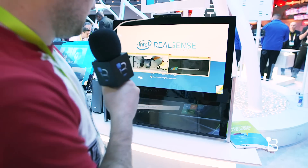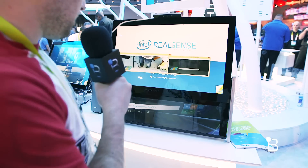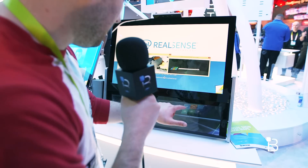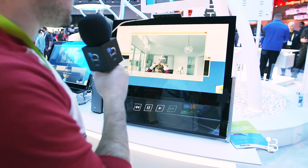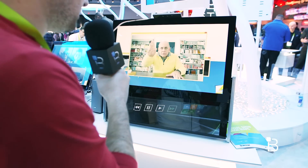And of course, social media, because that's important. Check out RealSense at CES. A lot of other cool applications you can do here. We can talk to these ladies and they can show us some of the other stuff that you can do with RealSense.